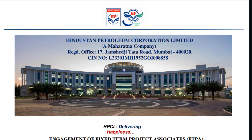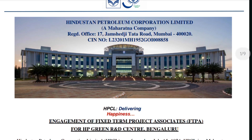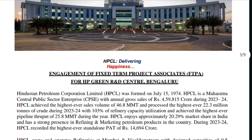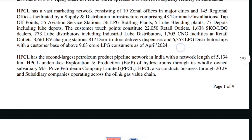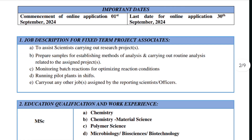Hi guys, welcome to Life's and Job channel. Hindustan Petroleum Corporation Limited is hiring for the role of Fixed Term Project Associates for HP Green R&D Center, Bangalore. Both freshers and experienced candidates can apply for this job. The online application opens on 1st September 2024 and the last date for online application is 30th September 2024.